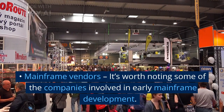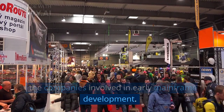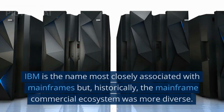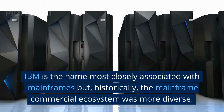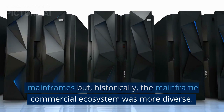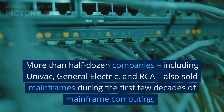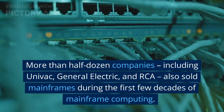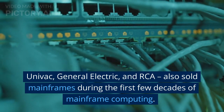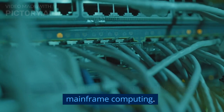Mainframe Vendors. It's worth noting some of the companies involved in early mainframe development. IBM is the name most closely associated with mainframes, but historically the mainframe commercial ecosystem was more diverse. More than half a dozen companies, including Univac, General Electric, and RCA, also sold mainframes during the first few decades of mainframe computing.